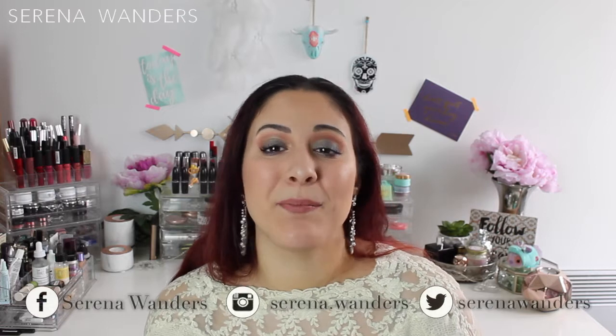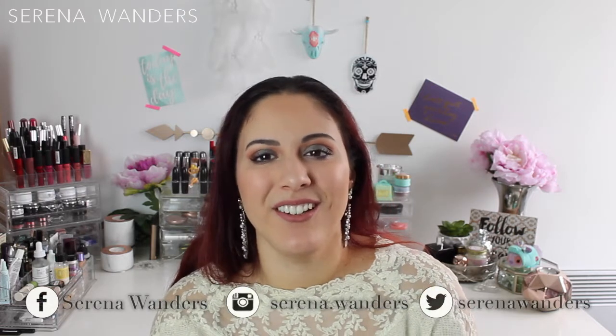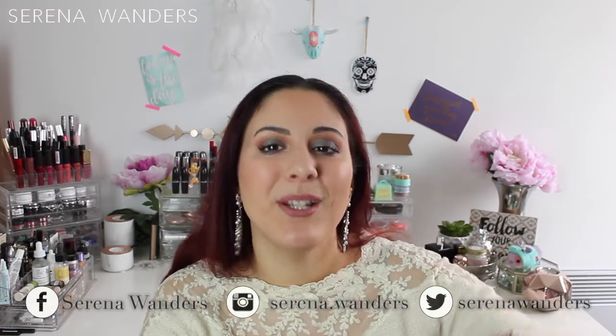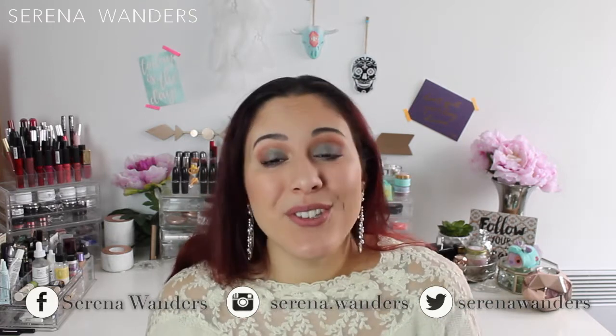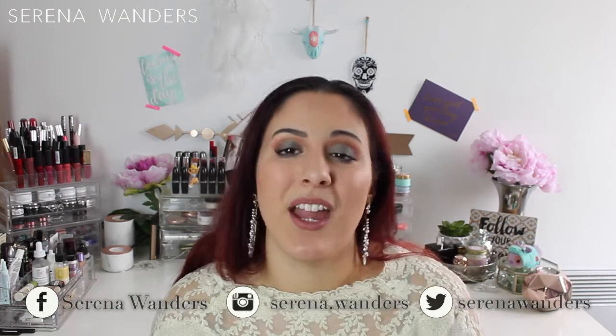If you like this kind of video, please don't forget to subscribe to my channel and click the bell notification down below. This way you'll be notified every time I upload a new video. And if you want, you can also follow me on Instagram, Facebook, and Twitter.